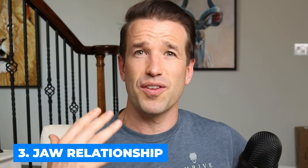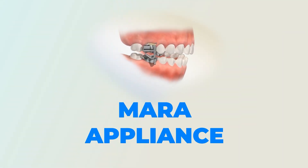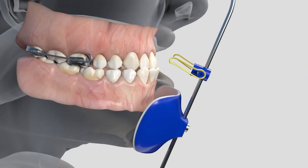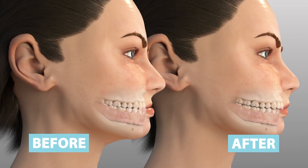Thirdly, we can affect the jaw relationship. If you're in a growing state, we'll sometimes give you a Herbst appliance, Forces appliance, or Mara appliance — these bring the lower jaw forward and affect jaw structure. Or we do something called a reverse pull headgear, which brings the top jaw forward. Looking at the profile, the Herbst or Mara brings the lower jaw forward, creating a big difference in facial structure, while the reverse pull headgear brings the top jaw forward — also a huge difference.